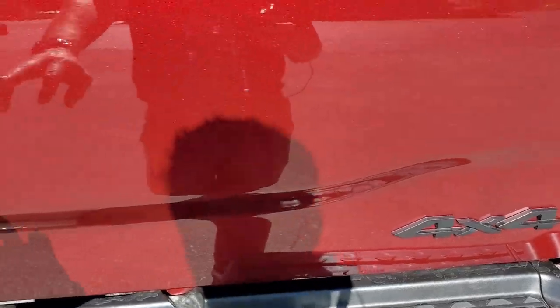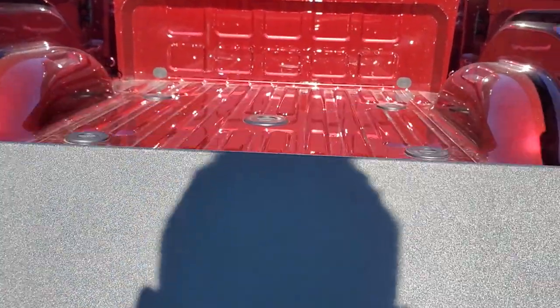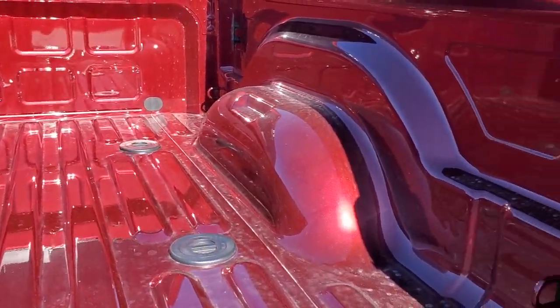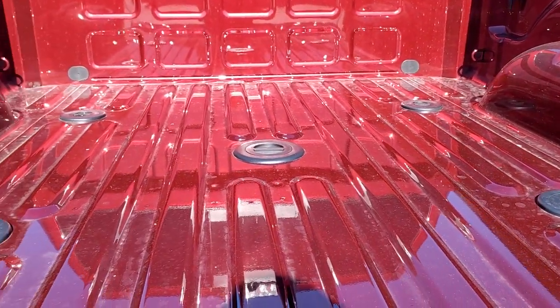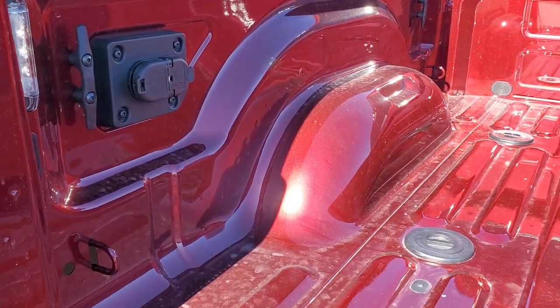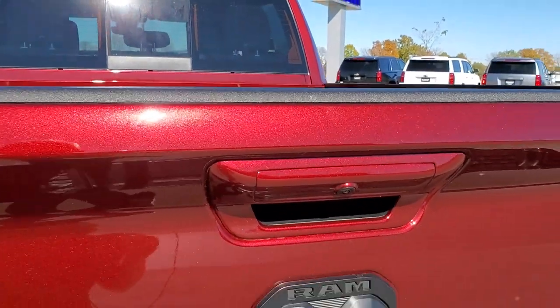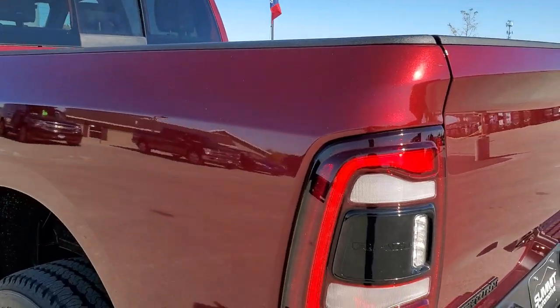You get the blacked-out 4x4, RAM, and Big Horn logo. It has the shock-down assist tailgate, which is really nice — it's never going to slam on you. You get the LED bed lighting, the side box tie-downs, and the fifth wheel and gooseneck prep package, which also includes 4-pin and 7-pin wiring in the box. That's a really nice setup if you're going to be hauling a gooseneck or fifth wheel — you're pretty much all set to go.